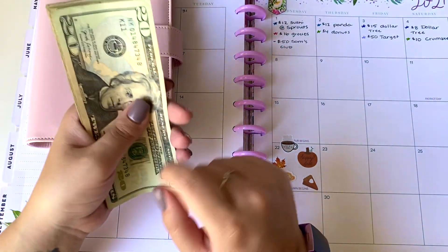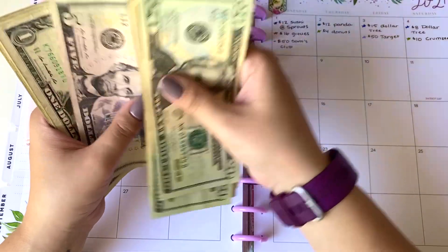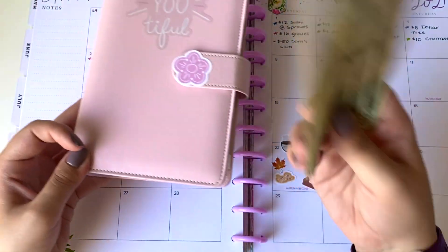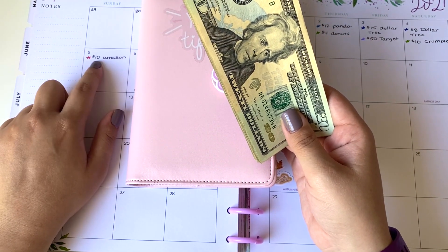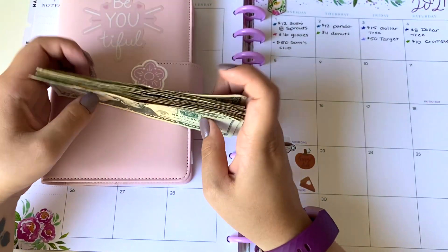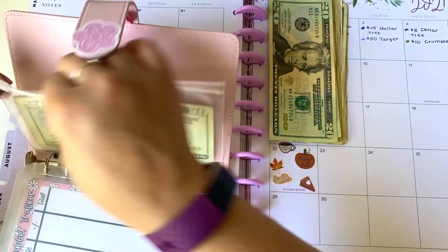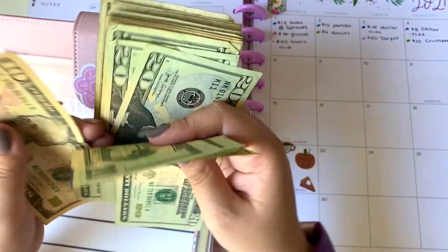So let's go ahead and organize this money and count up how much we spent in total this week. So for this week we spent $20, $40, $60, $80, $90, $100, $110, $120, $125, $130, $131, $132, $133, $134, $135, $136, $137. So $137 plus the $50 — so $187 is what we spent in total this week. To be fair, I did spend about $25 more here, so about $200 is what we spent for the week. It was a pretty expensive week, but the previous week we barely spent anything, so I am okay with that number. So we are going to put this in our back-to-bank envelope, and this will be deposited back into our bank account to cover the charges we made on our card.